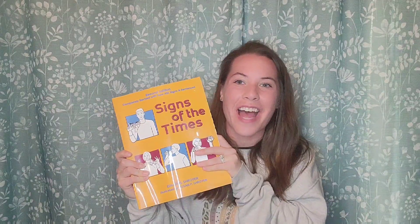Good job guys! That was lesson one out of Signs of the Times. Good job guys, see you later.